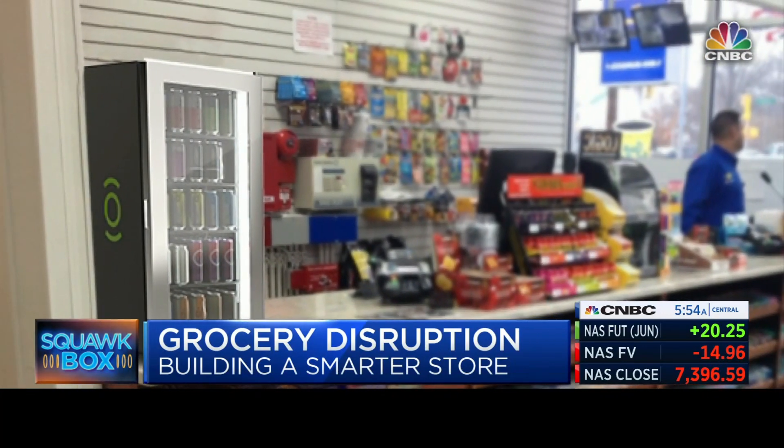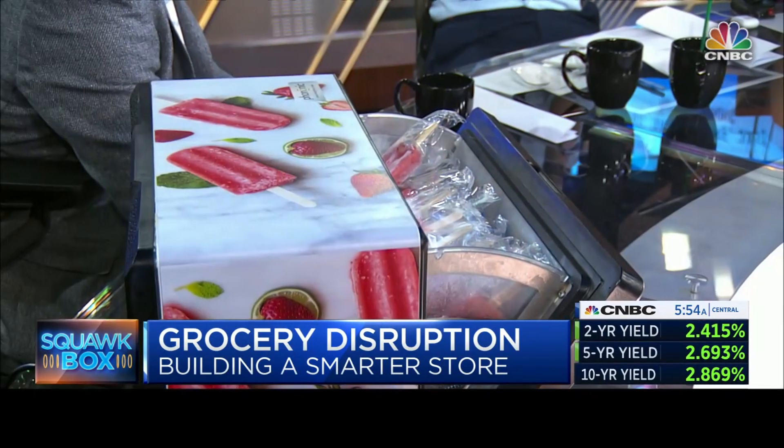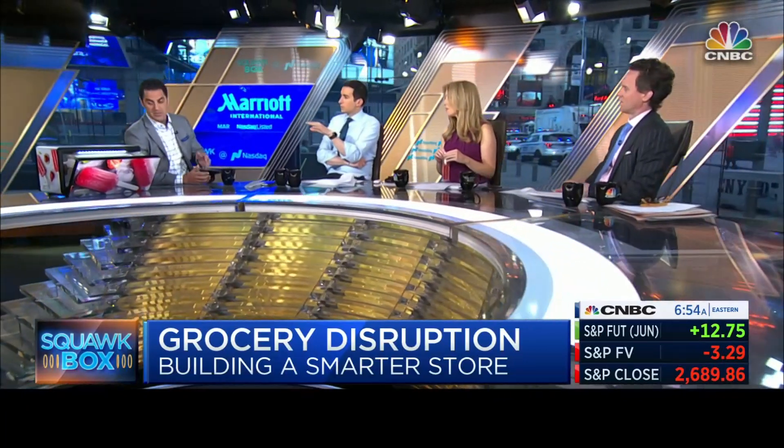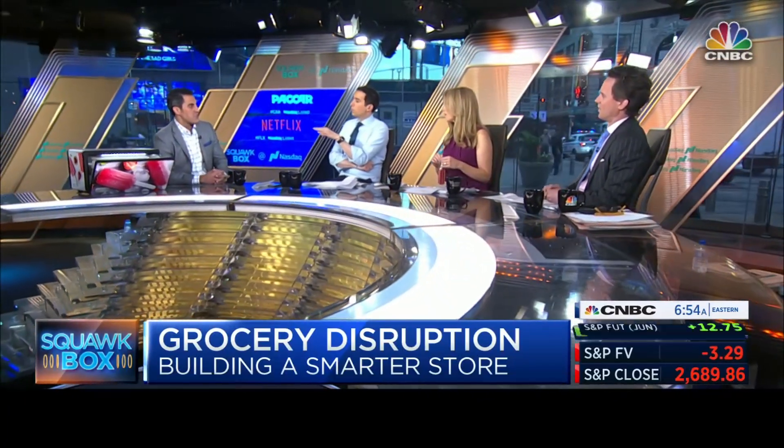Is this all being used right now in the retail environment? Not all. We have products in optical components where we're cooling fiber optic cables, in hospitals and clinics where we're refrigerating and freezing drugs and pharmaceuticals, and now we're launching into the food and beverage segment with retailers.